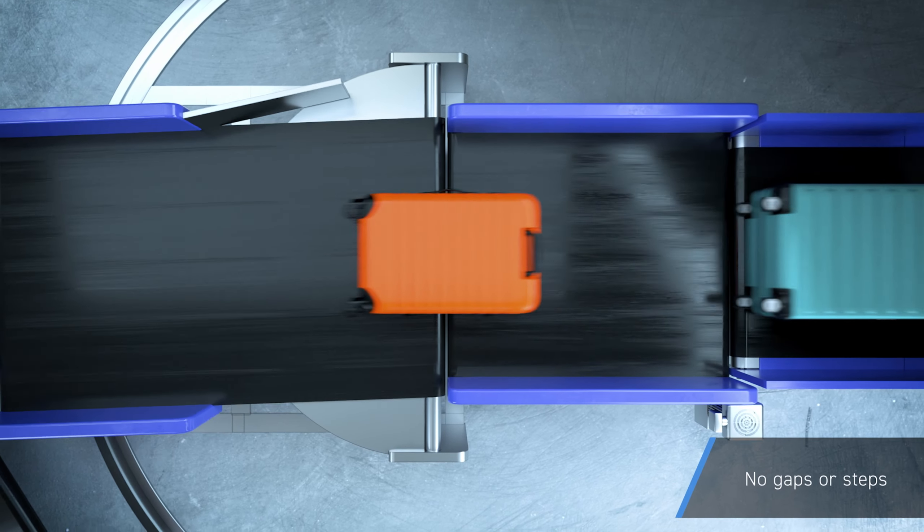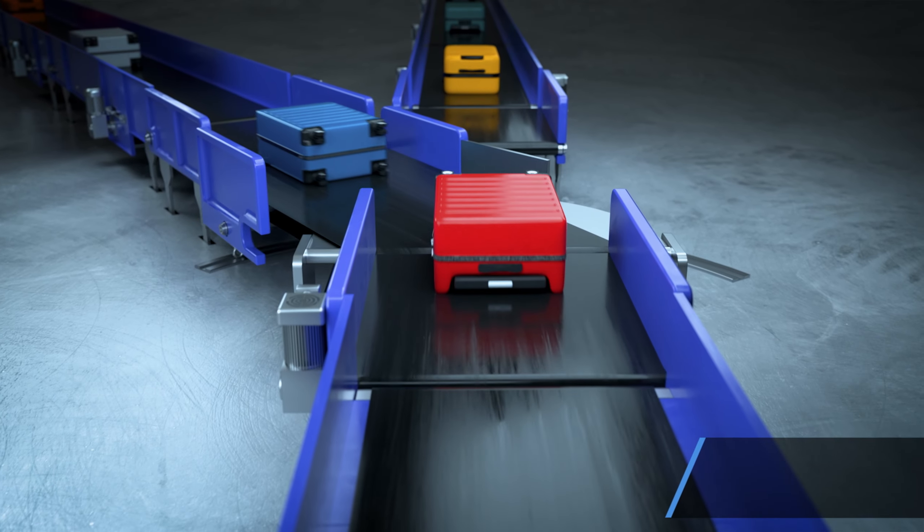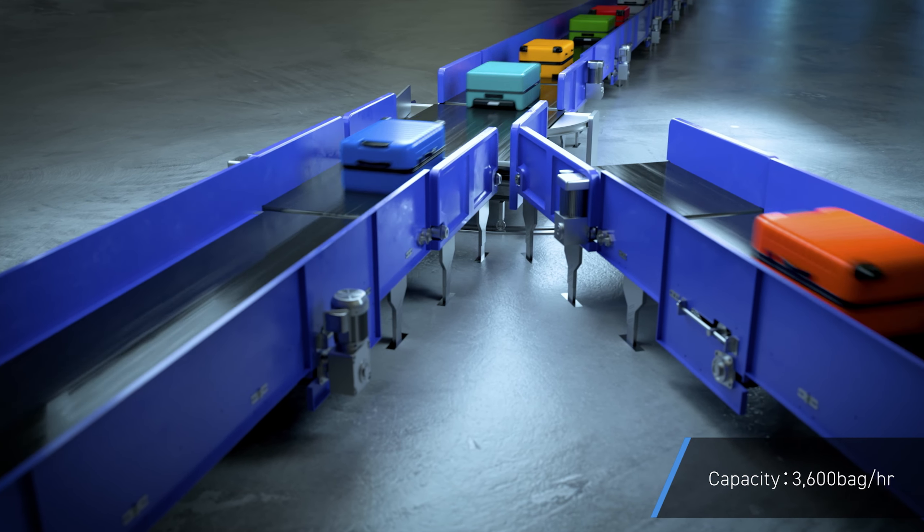Furthermore, since there are no gaps or steps between the belts on the diverter, baggage can be loaded continuously. The diverter can process up to 3600 bags per hour.